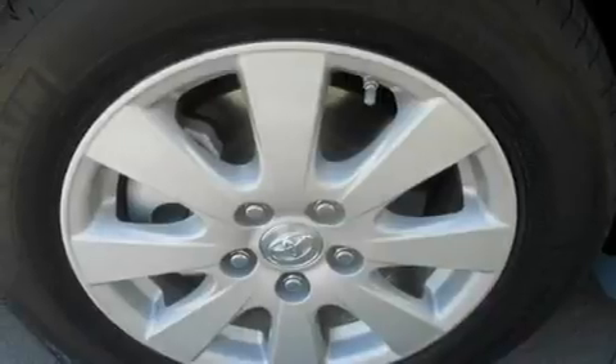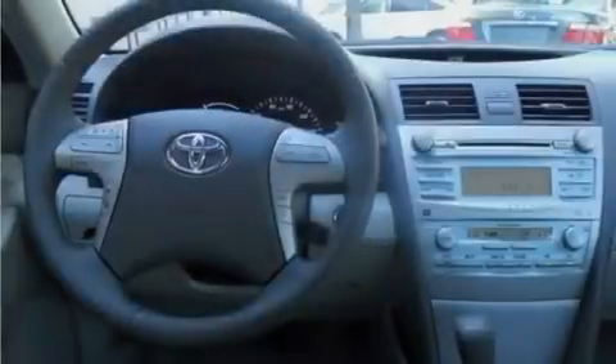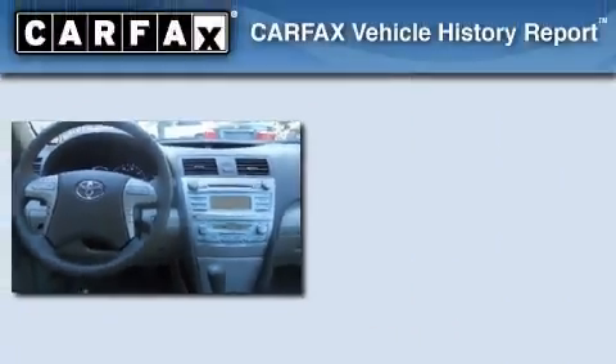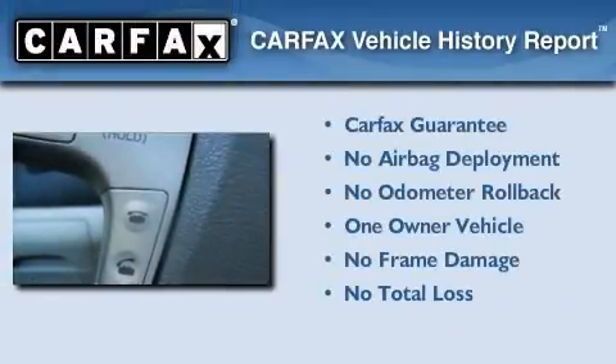With an EPA estimated rating of 34 miles per gallon on the highway, it's easy to see how you can save. This car has had only one owner, and it qualifies for the Carfax Buyback Guarantee.